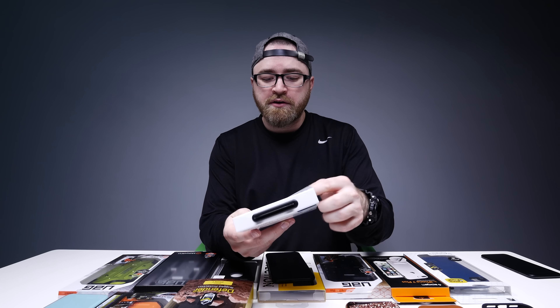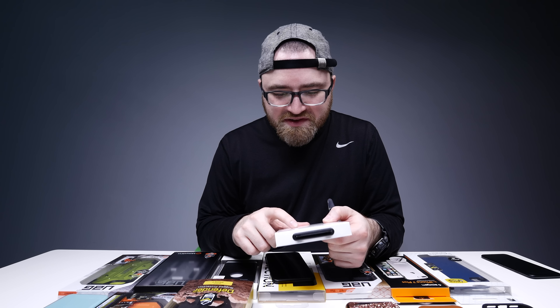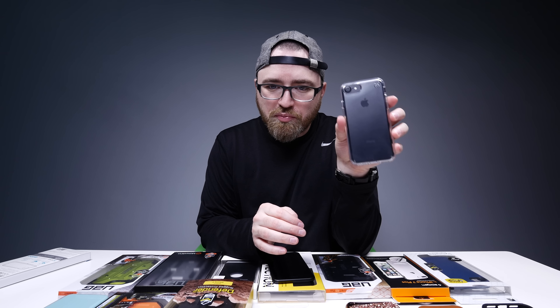Next, the Presidio Clear. This looks like a basic clear case, but it won't yellow — it resists UV light. You can have protection without completely covering up the design of your product.